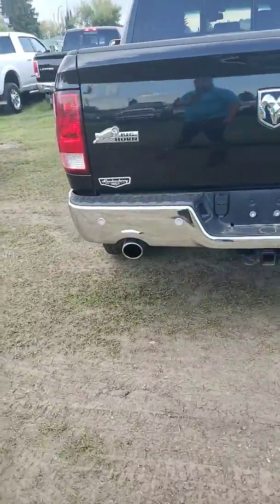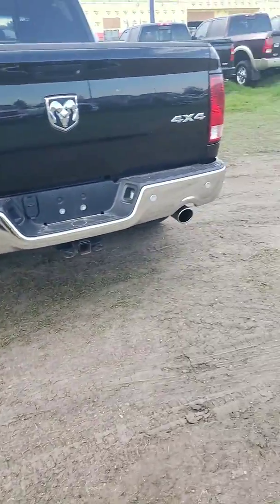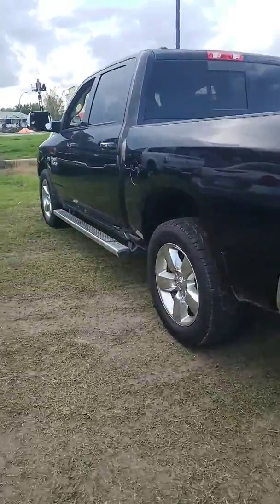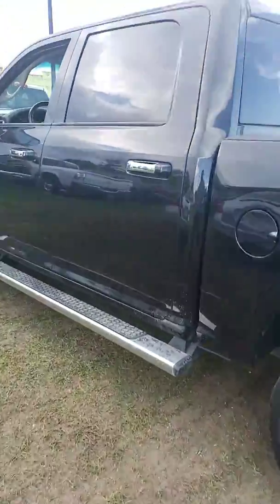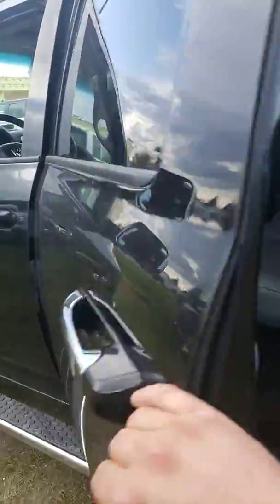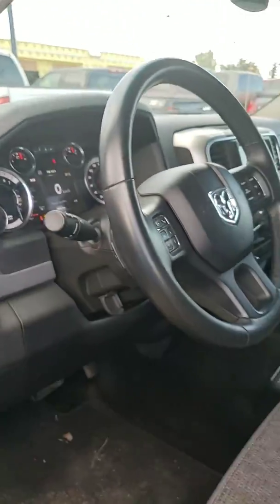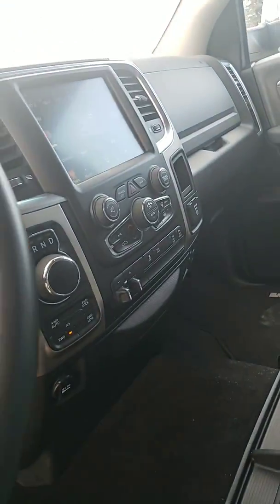It has a backup camera, backup sensors, and two mufflers. Let me know what you think about this unit — it has only 34,000 kilometers. Talk to you later, bye bye.